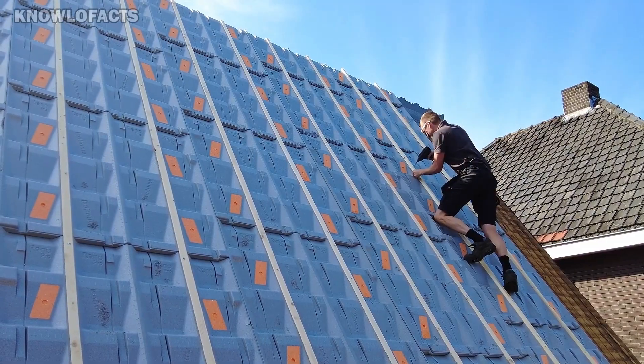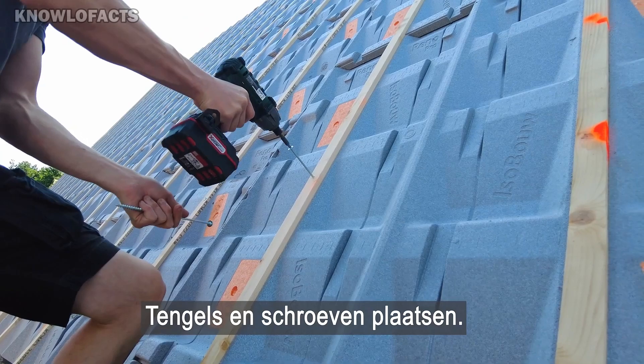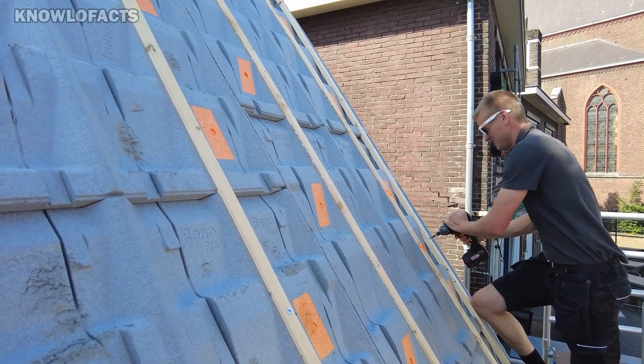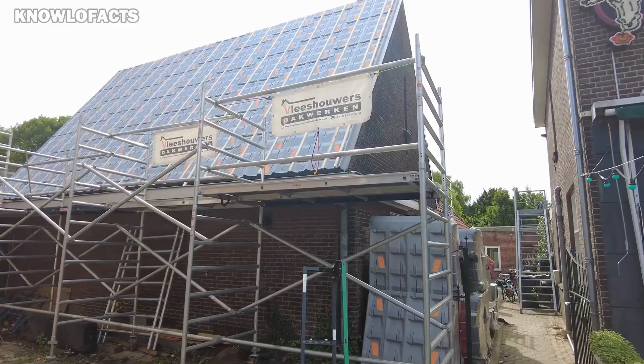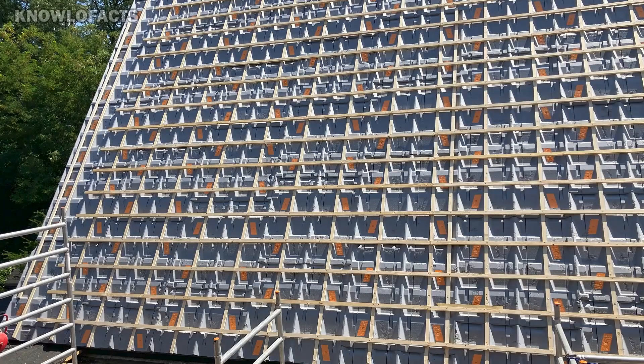Constructed from high-performance EPCR-SE insulation material, these panels offer superior thermal performance. Emphasizing sustainability, SlimFix RenoPro is fully reusable and recyclable, with detachable wooden battens to aid in material separation. This system presents a durable and eco-friendly solution for roof renovations.